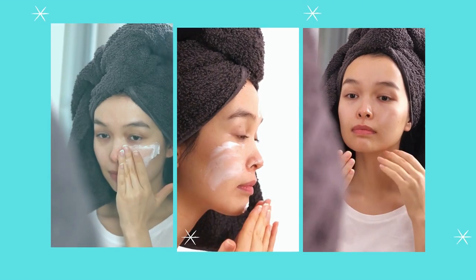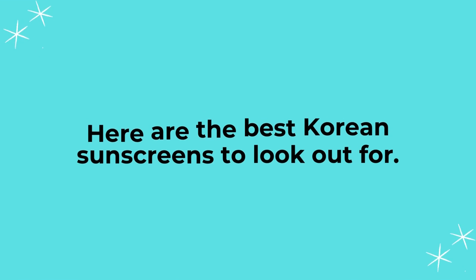Even lighter are they? Here are the best Korean Sunscreens to look out for.